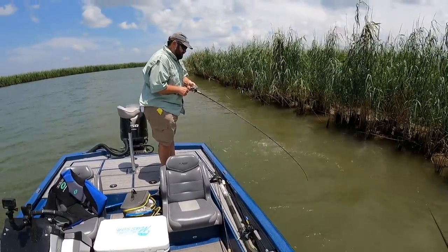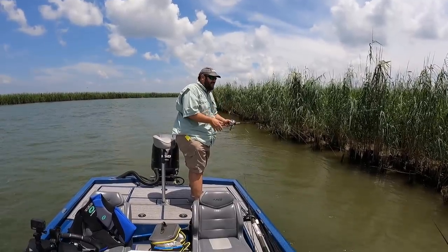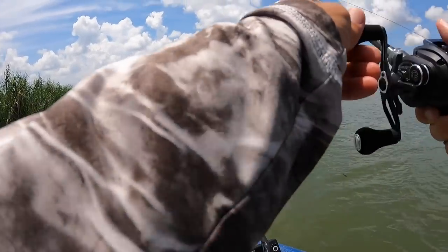C-Mac, you got one! Look at that - was that your second flip? Yeah. Good bass too, really good fish. Oh, he thumped the tar out of it!